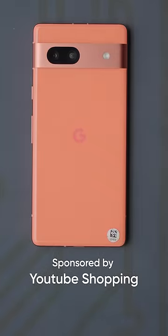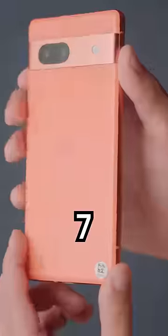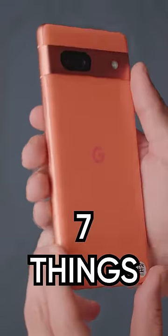This video is sponsored by YouTube Shopping. We were one of the first to get our hands on the new Pixel 7a, and here's seven things we feel stand out most about it.